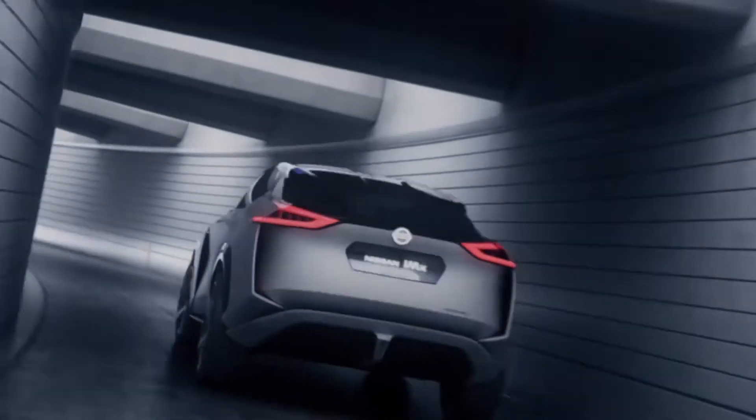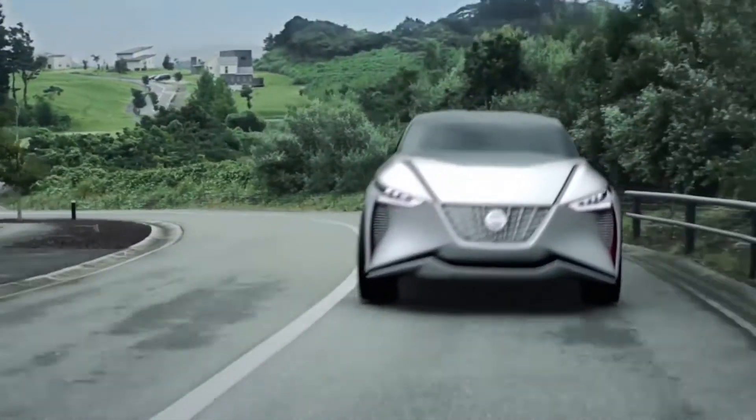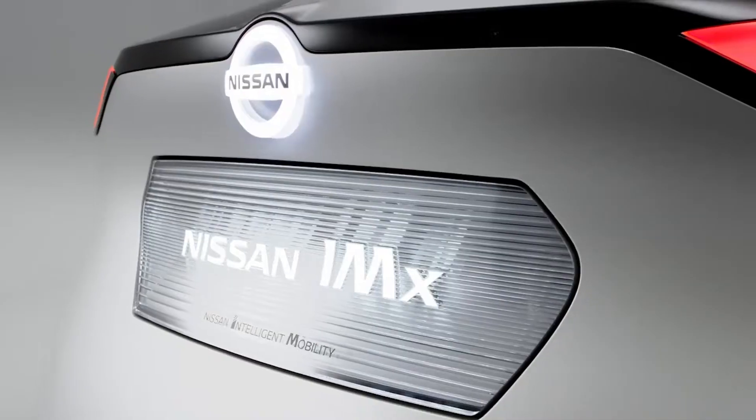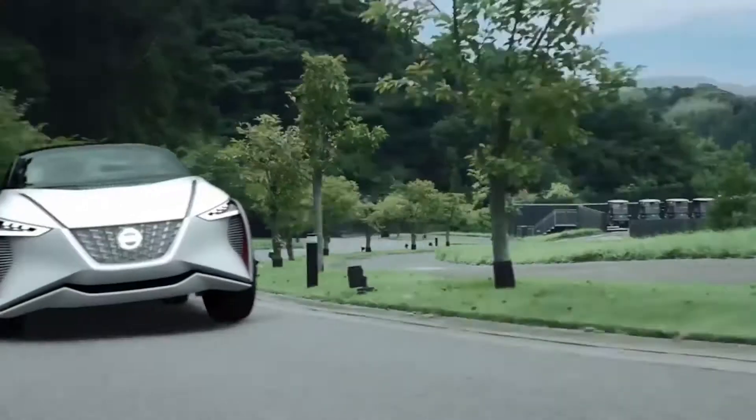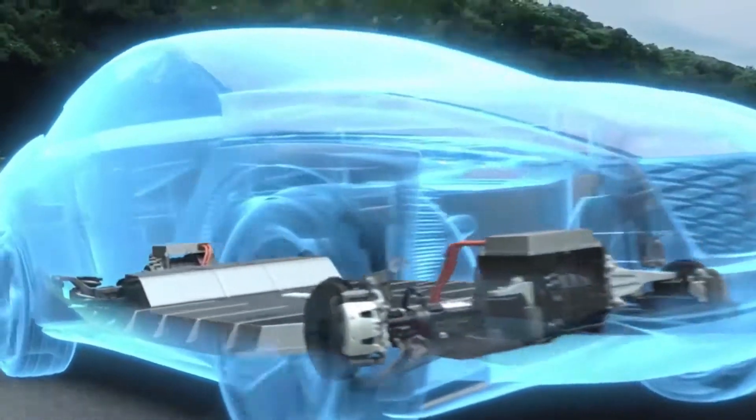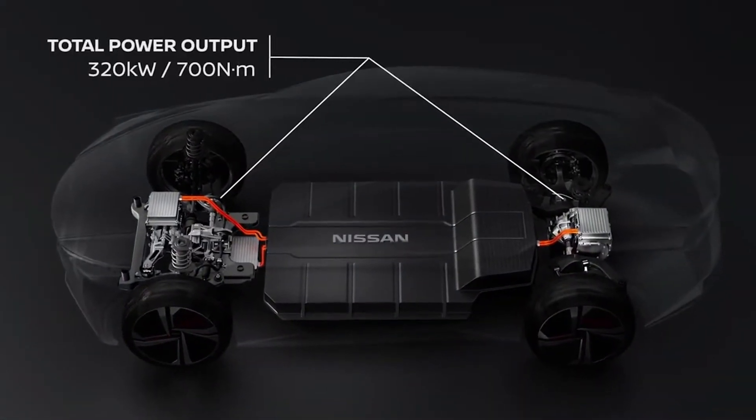According to the company, the IMX can be wirelessly charged and it includes a future iteration of Nissan's ProPilot assisted driving technology. ProPilot uses a combination of radar, a camera, and sensors to read lane markings.